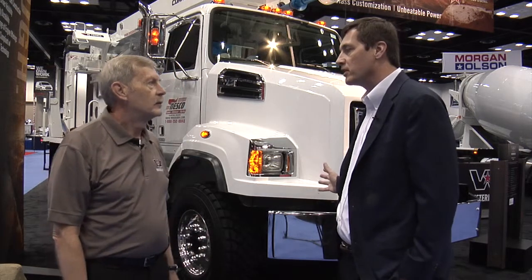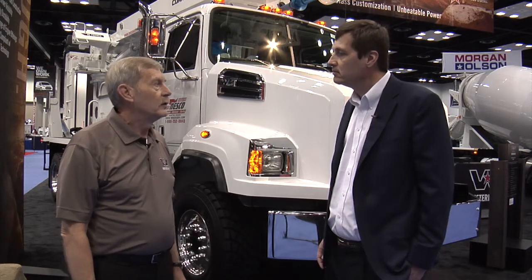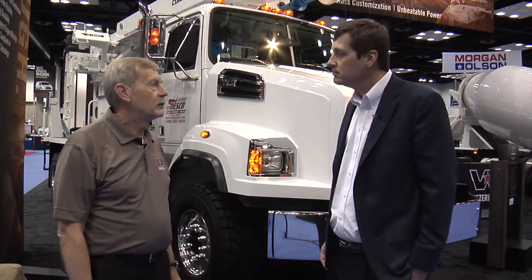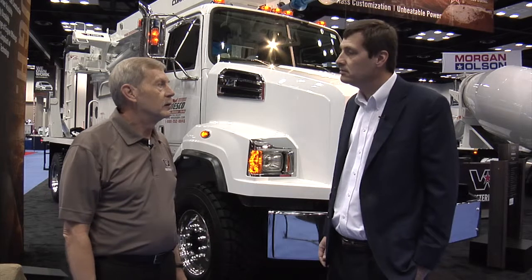What are the different applications for this truck in the utility markets? We're targeting the utility market with this particular model, and in this case it's equipped with the Terex Commander Digger Derrick auger.